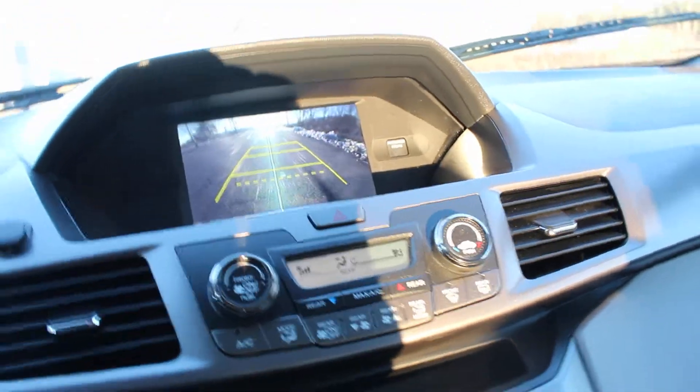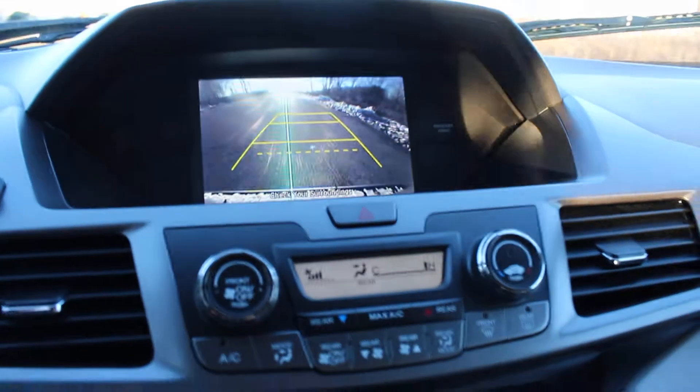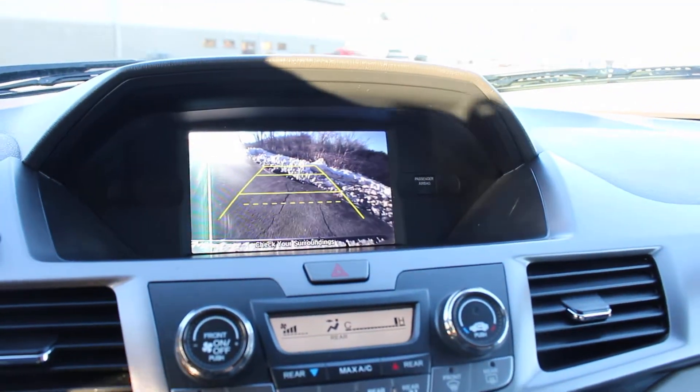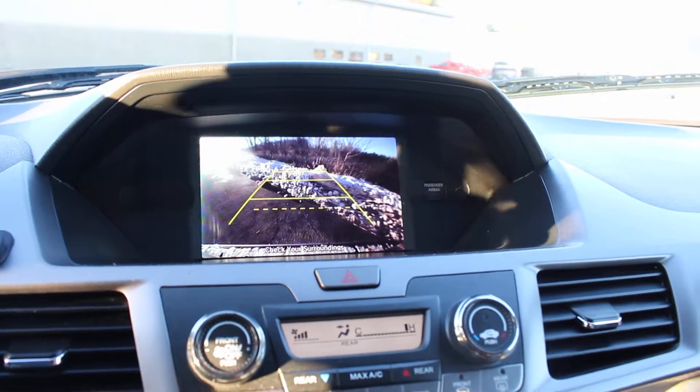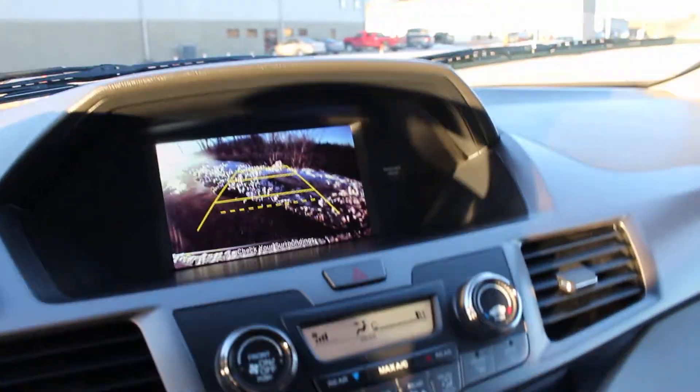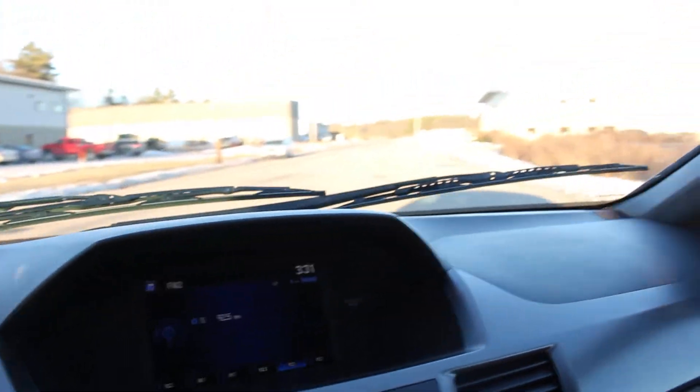Here you have a very large screen to fit the very large backup camera display right over here. Let me show you how it works — it shows you very close proximity so you know how far back you should go. Let's put it back on drive.